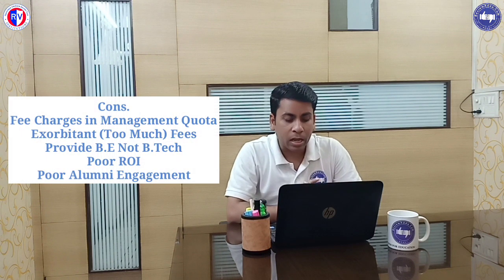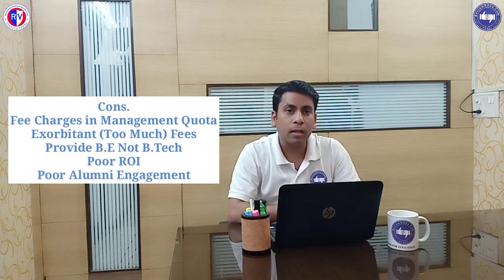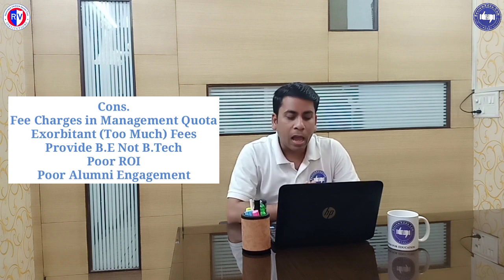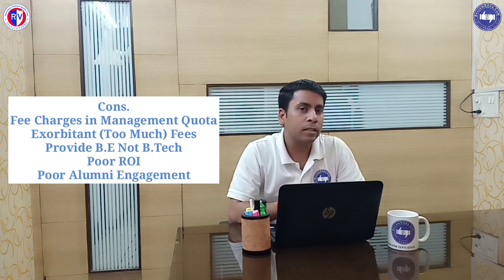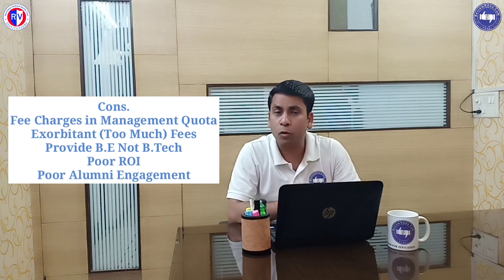First of all, I would like to tell you about the cons of RB College of Engineering. First is fee charged in management quota. If you go through the management quota, then you have to pay some amount — that is a one-time non-refundable amount. The fee is too much, as we already told you in our previous video: fee is 20 lakh rupees for the entire program normally.